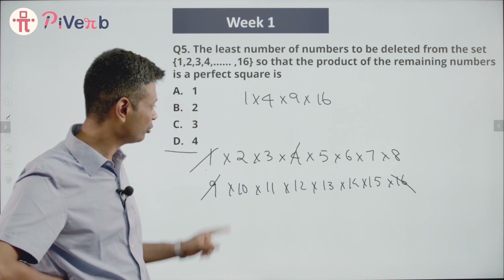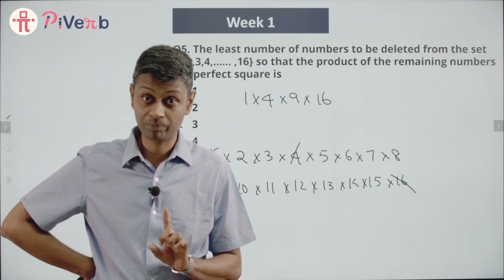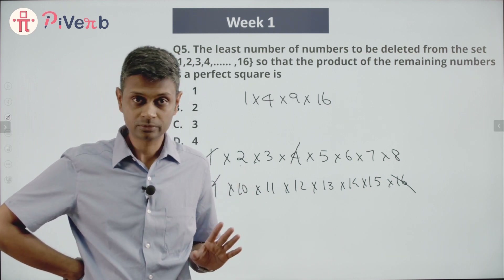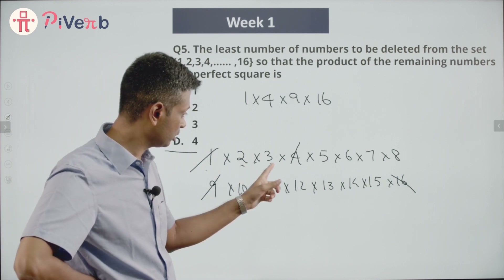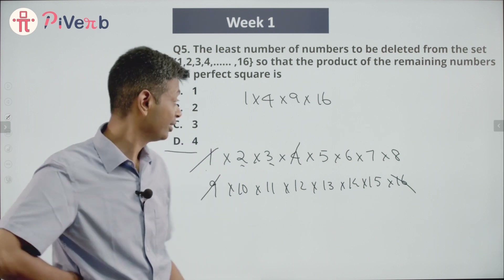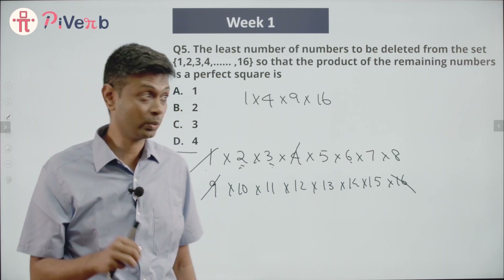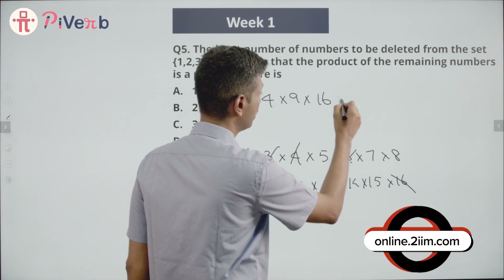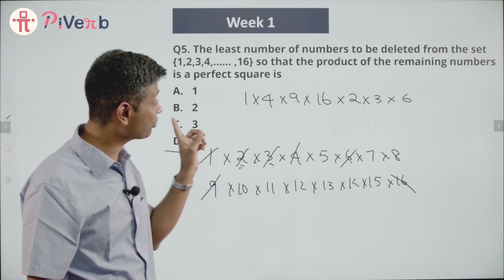I have 2, 3, 5, 6, 7, 8 — can I combine some of these to get a perfect square? There's a 2 here; if I can find one more 2 somewhere, that's a perfect square. There's a 3 here; if I can find one more 3 somewhere, that's a perfect square. So 2 × 3 can be combined with another 2 and another 3. What can I do? 2 × 3 × 6 = 36, which is 6² — a perfect square!